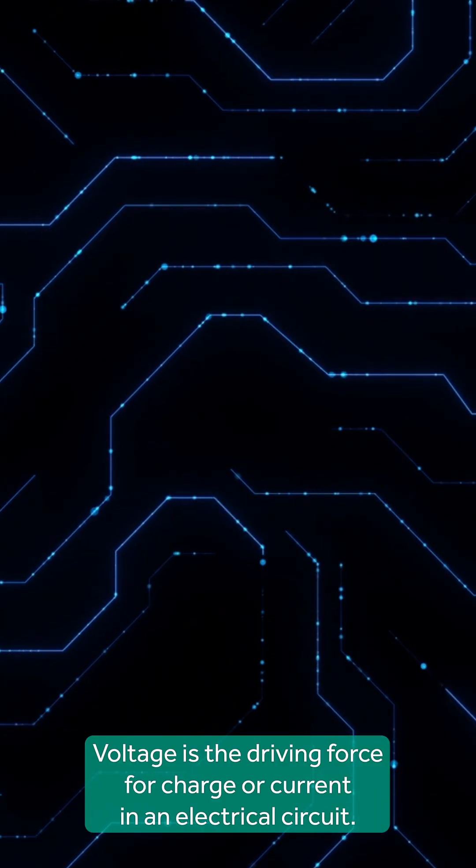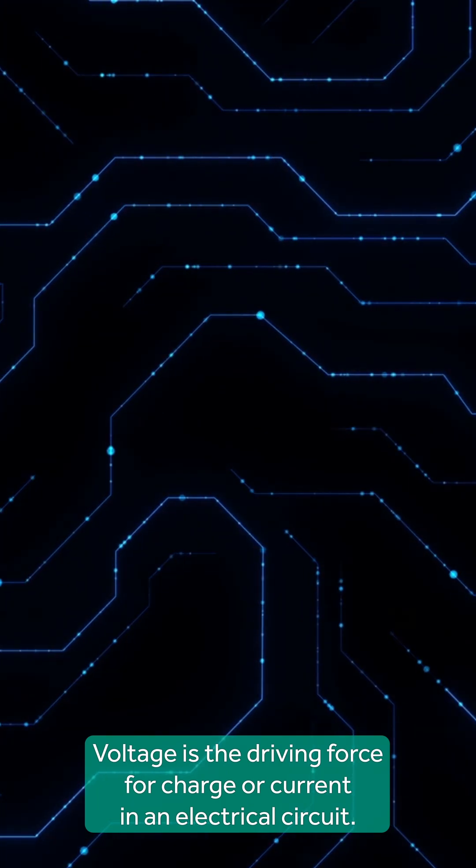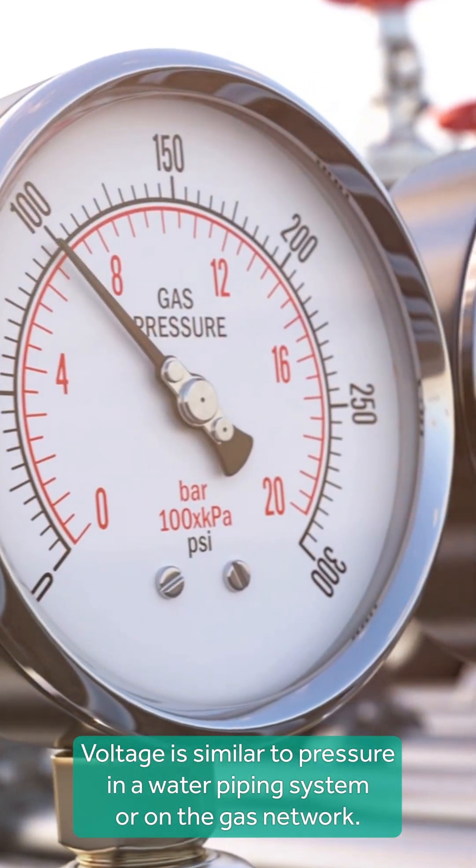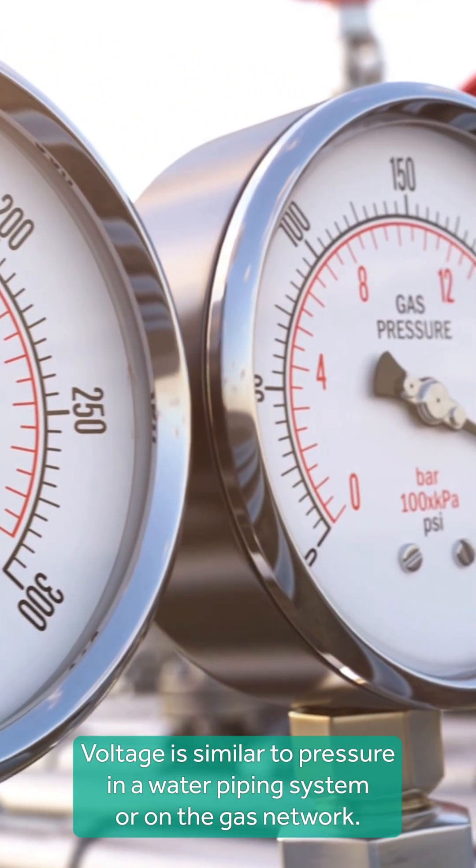Voltage is the driving force for charge or current in an electrical circuit. Voltage is similar to pressure in a water piping system or on the gas network.